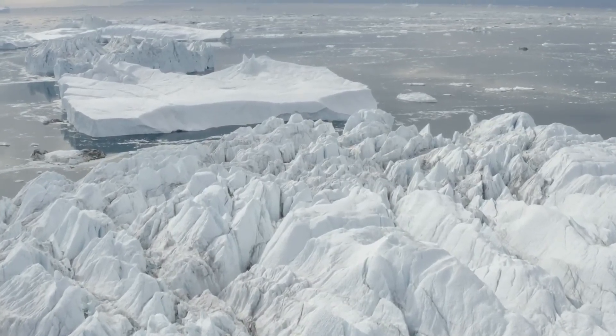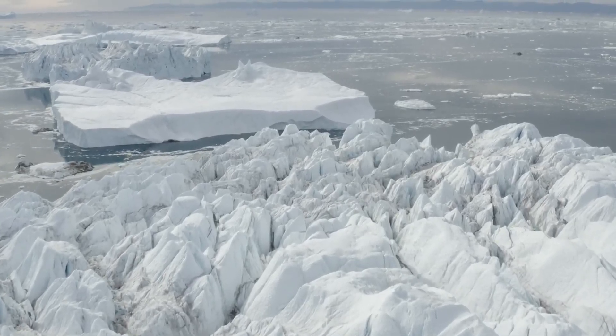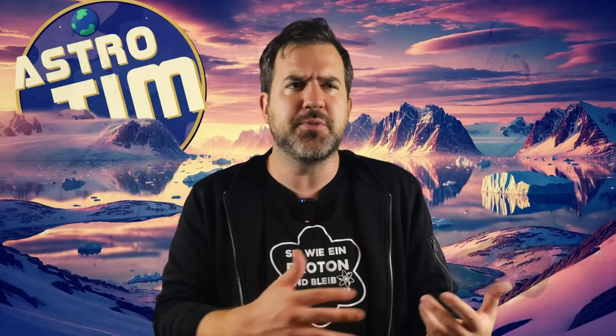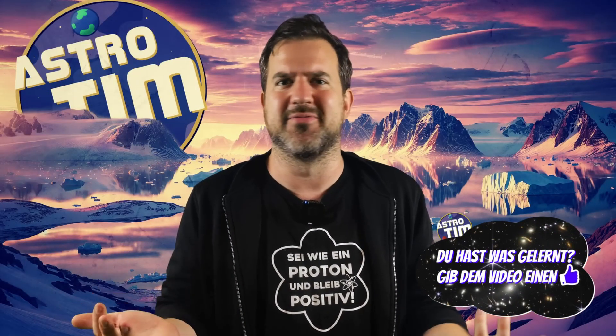But let's start at the beginning. In 1993, scientists drilled a hole right through the Greenland Ice Shield. This project, known as the Greenland Ice Shield Project 2, or GISP-2 for short, was designed to shed light on the Earth's climate history. The researchers took an ice core, which is like a frozen history book. Each layer tells a story about the climate of past times.